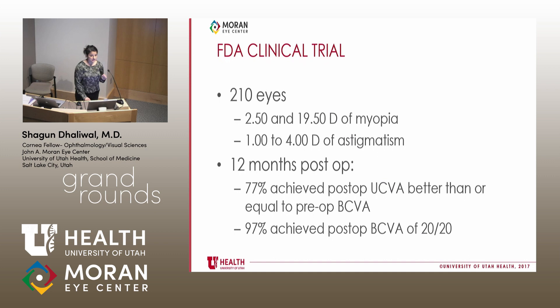There was an FDA clinical trial performed on the TORIC ICL. They examined 210 eyes and noted that 97% of these eyes at one year post-op achieved a best corrected vision of 20/20. Nearly three-quarters of patients achieved a post-op uncorrected visual acuity that was better than their best corrected visual acuity preoperatively — which is pretty remarkable.